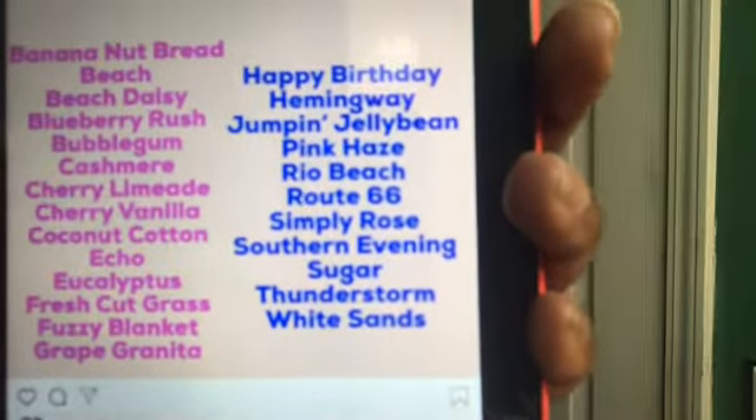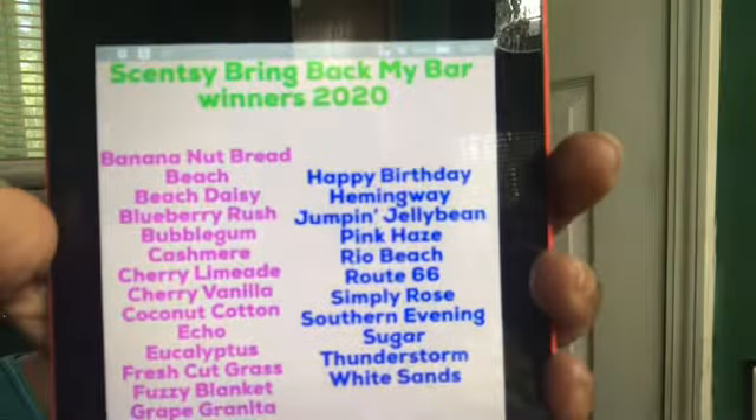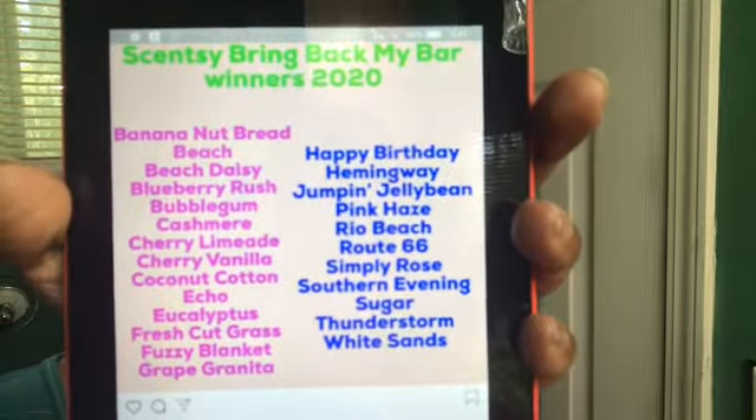Southern evening — another one I voted for, super excited it's back. Sugar — thank you to those who listened and voted for sugar. We brought sugar back and it is going in my Scentsy club, not coming out. Thunderstorm — I voted for that like crazy. So many consultants and long-time customers have talked about thunderstorm, so when we had the opportunity we had to vote for it. And white sands — I've heard great things. I'm super happy with this list. Half of it might end up in my Scentsy club.